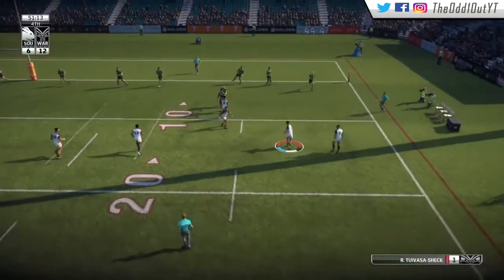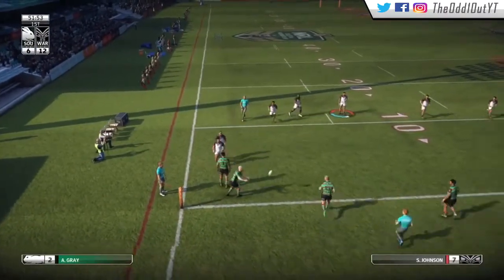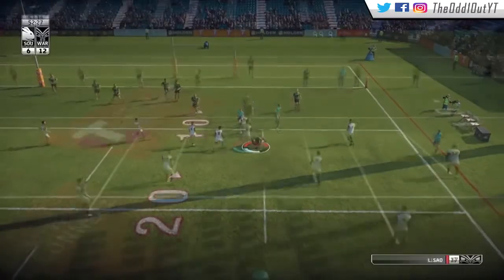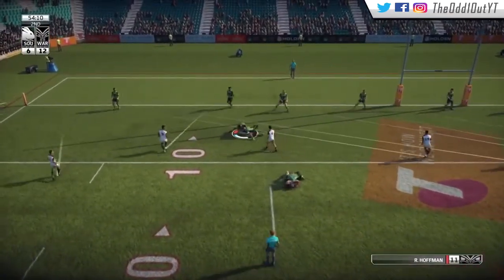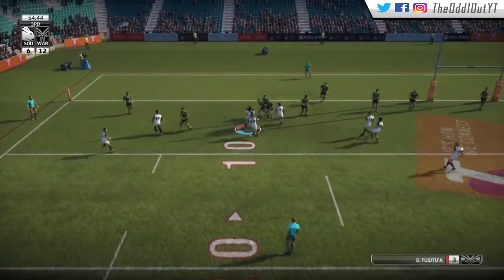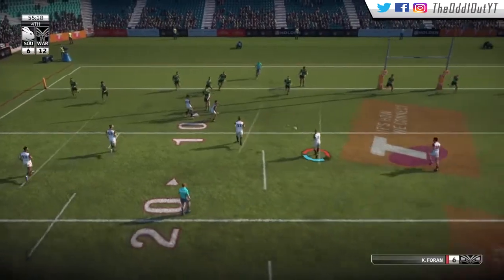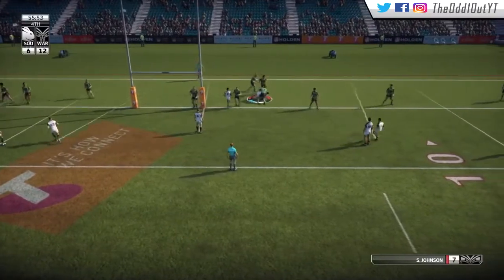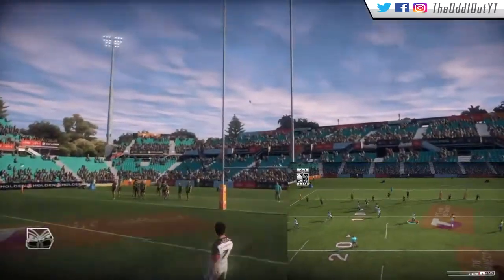Into the second half, 11 minutes in, attacking their line. We put a little grubber through but it gets saved by Inglis. Clark fends one off and gets the ball stripped from him. Lini Sao picks it up outside the 20. A nice short ball to Hoffman gets wrapped up five out. Third tackle we go left, wrapped up on the spot. We then go wide, drop it on the toe for Sean Johnson — he gets the bounce, fends one off, and gets held up by two defenders, but we do manage to ground the ball. A nice little try from our halves working together.